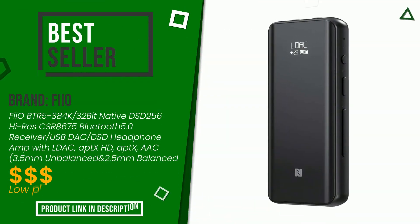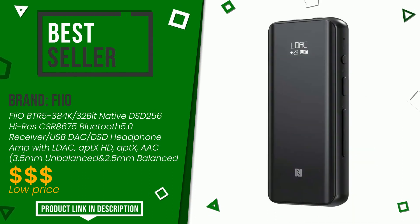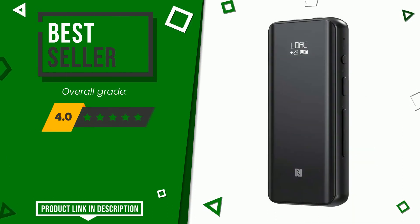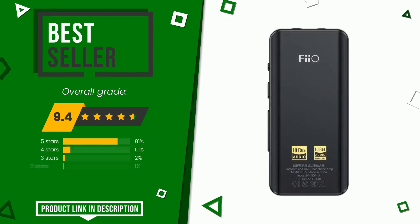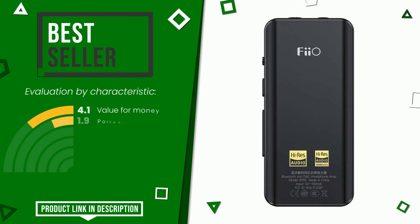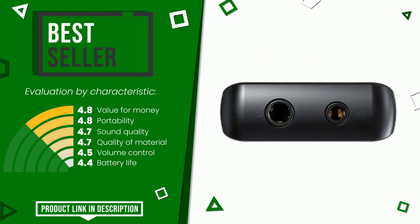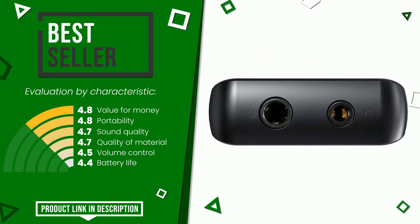This product made by Feo earned a rating of 9.4 out of 10 total points, making it the top seller on online portals. Its main features are value for money, portability, sound quality, quality of material, volume control, and battery life. For more information and the updated price of this product, check the link in the description below the video.